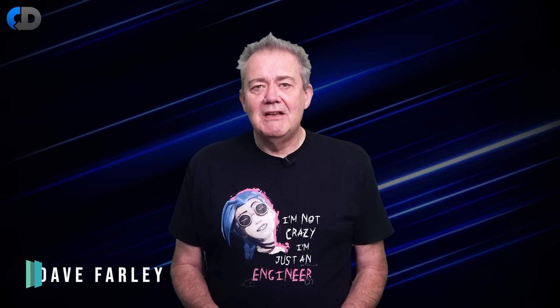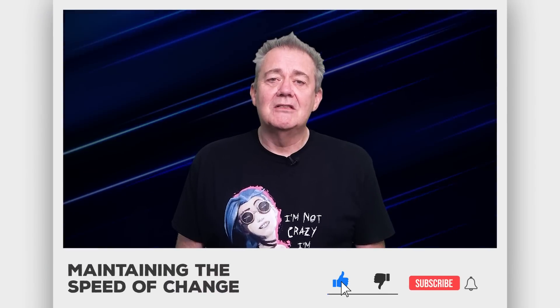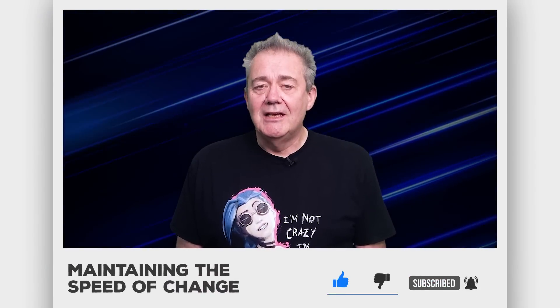Hi, I'm Dave Farley of Continuous Delivery. Welcome to my channel, and if you haven't been here before, please do hit subscribe, and if you enjoy the content today, hit like as well.